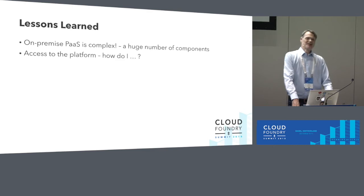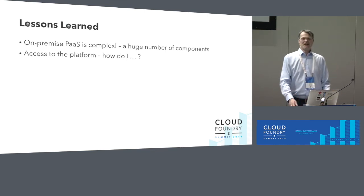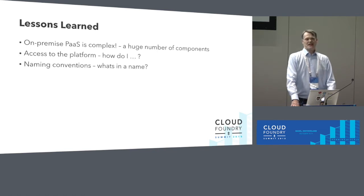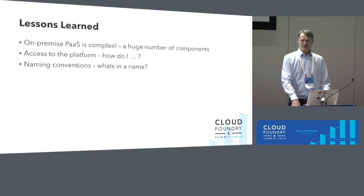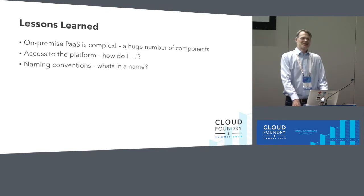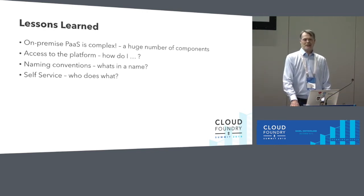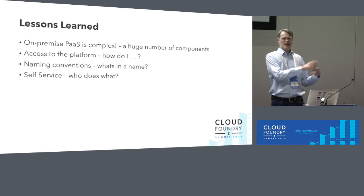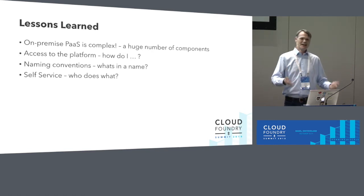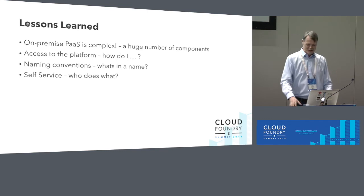When running Cloud Foundry in an enterprise, you need to think about access to the platform. In an enterprise, workplaces are often locked down and you can't install tools like the Fly CLI or the CF CLI, so you have to find a way to facilitate that. Also, naming conventions matter — we did quick and dirty deployments in the beginning with no separate system organization or system domain, which wasn't a good idea. Regarding self-service: our developers are supposed to manage their own applications, but we've been a bit lenient. You have to think carefully about who does what in an on-premise deployment.